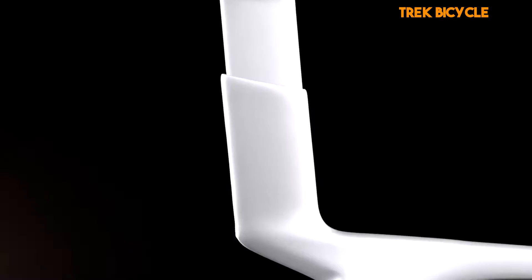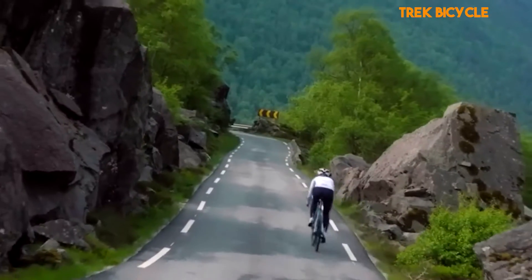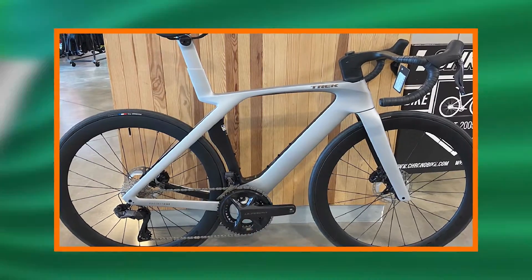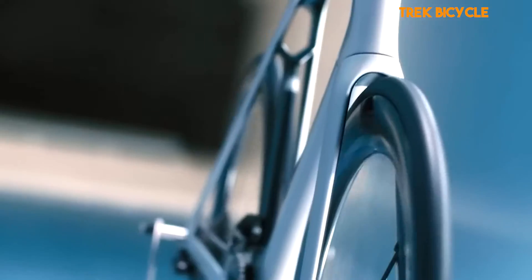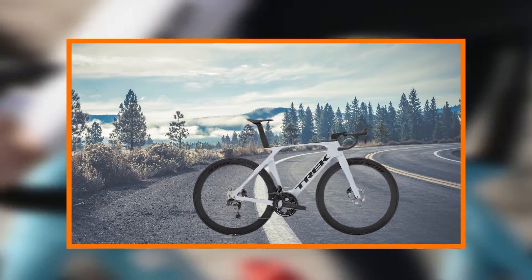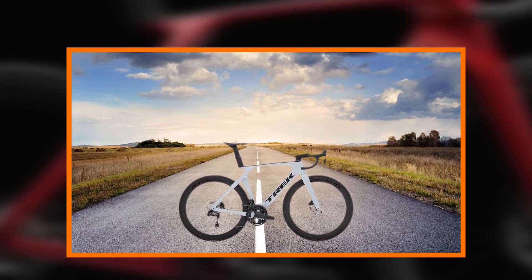IsoSpeed Technology. One of the standout features of the Madone SL7 Gen 7 is the IsoSpeed Decoupler. This technology, originally developed for the cobbles of Paris-Roubaix, has been fine-tuned to provide an unparalleled level of comfort without compromising performance. The adjustable IsoSpeed Decoupler at the top tube allows riders to customize the level of compliance, making it the ideal choice for those who demand both speed and comfort.